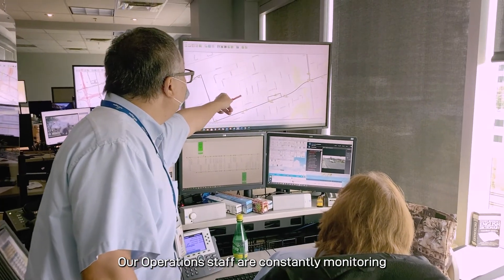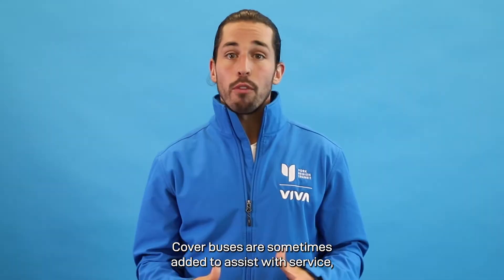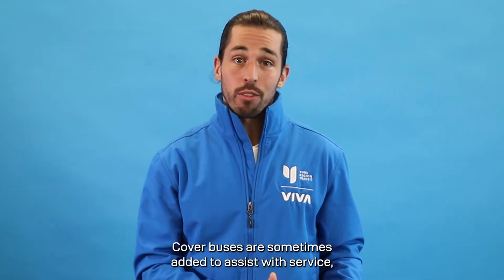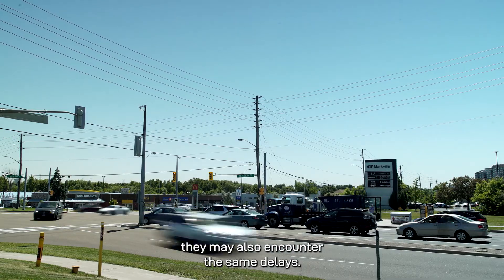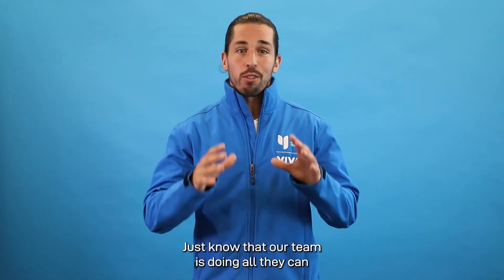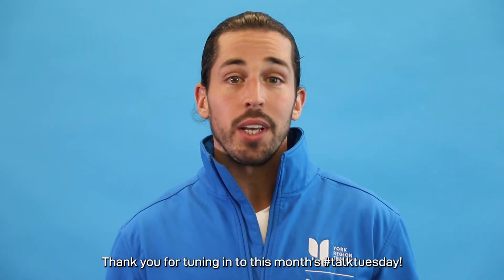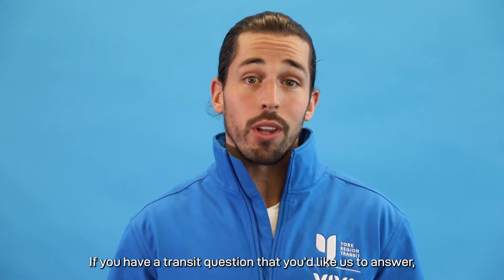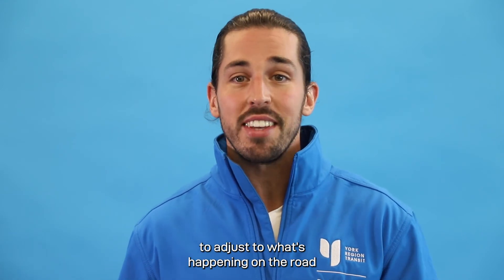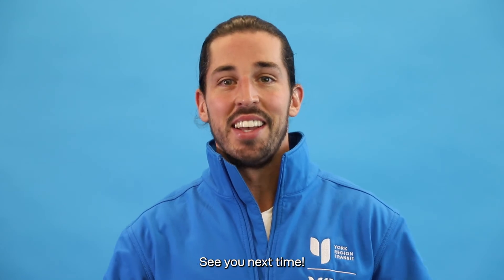Our operations staff are constantly monitoring all YRT routes and making adjustments where possible. Cover buses are sometimes added to assist with service, but it's important to keep in mind that they may also encounter the same delays. Just know that our team is doing all they can to adjust to what's happening on the road so that we can help you get to your destination. Thank you for tuning into this month's Talk Tuesday. If you have any transit questions you'd like to see us answer, feel free to DM us on Instagram or submit your question to talktoyrt.ca. See you next time.